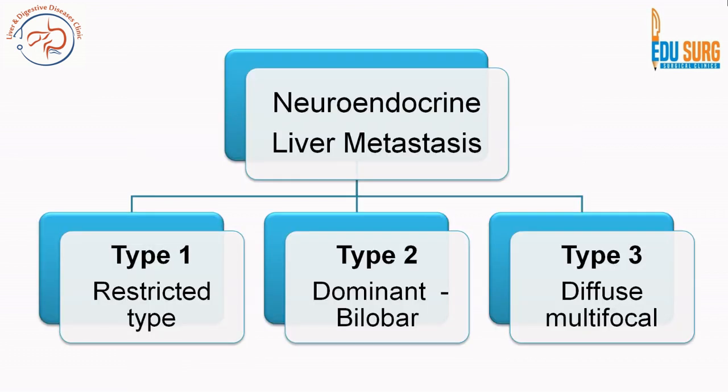Regarding neuroendocrine liver metastasis classification: type 1 is restricted or unilobar — our patient had disease in segments 5, 6, 7, and 8 (the right side of the liver). Type 2 is bilobar but predominantly in one lobe. Type 3 is diffuse multifocal disease where it is difficult to determine which side is dominant. Our patient had grade 1 or early grade 2 neuroendocrine neoplasm of the terminal ileum with type 1 liver metastasis.